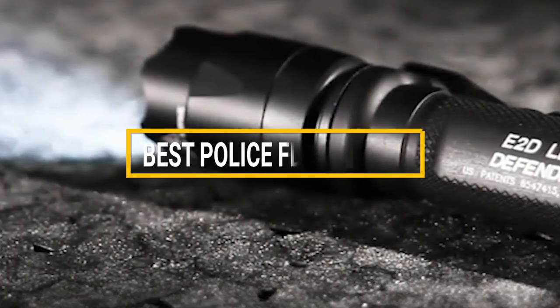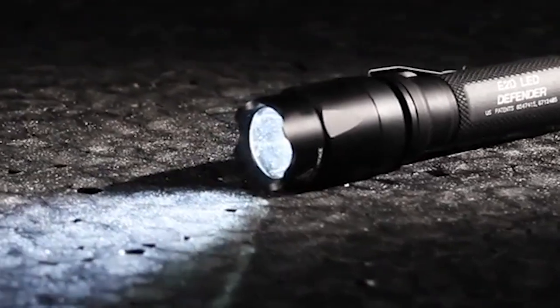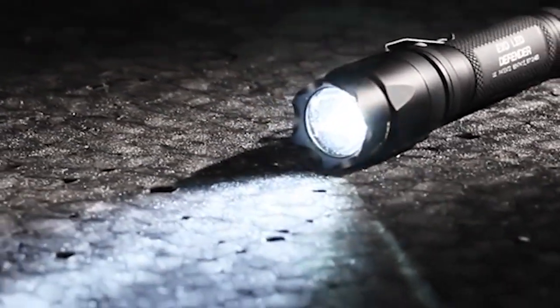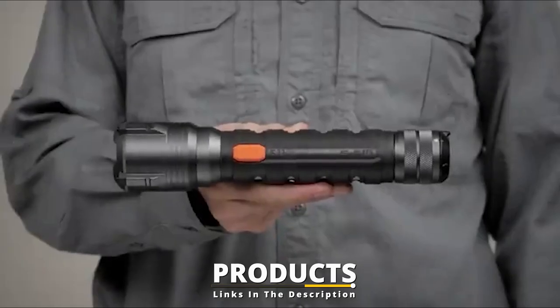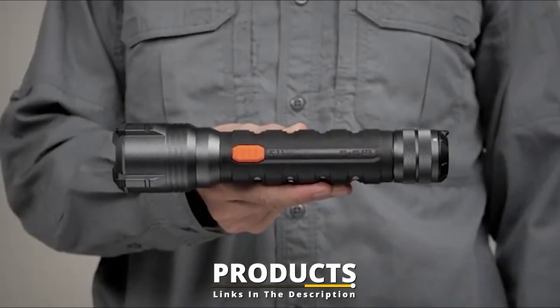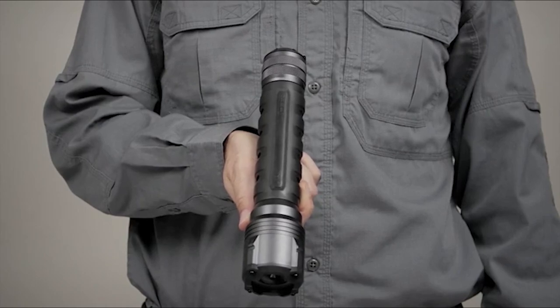Hello guys, in today's video we're going to check out the best police flashlights this year. I made this list based on my personal opinion, and I've tried to list them based on their price, quality, durability, and many more. To find out more information about these police flashlights, you can check out the description below. If you want to get the best quality police flashlight according to your needs, watch the video till the end and then decide to buy.